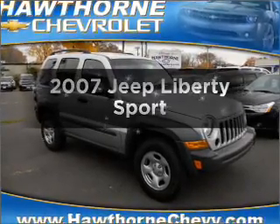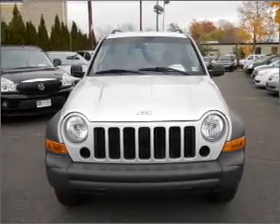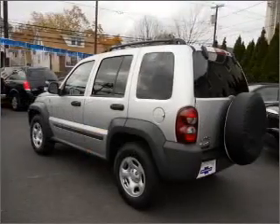Get noticed in this 2007 Jeep Liberty. If you're looking for an automobile with great attributes, look no further. With a reliable six-cylinder engine that responds smoothly to its automatic transmission, brakes safely with the anti-lock braking system.